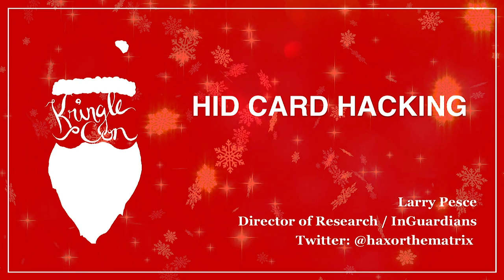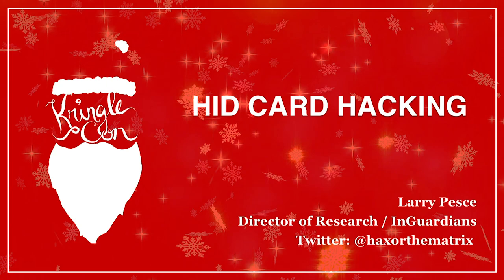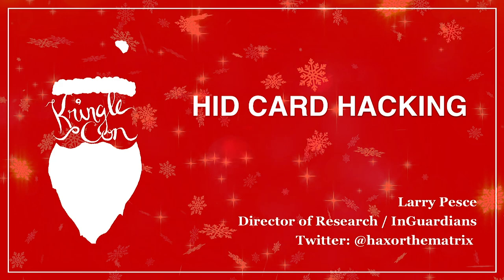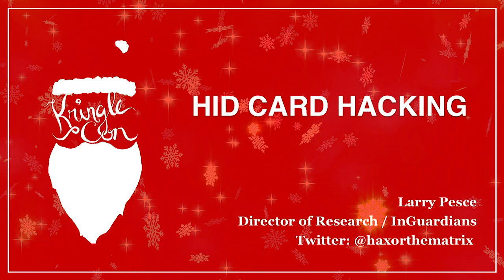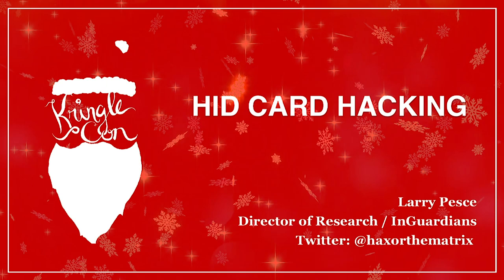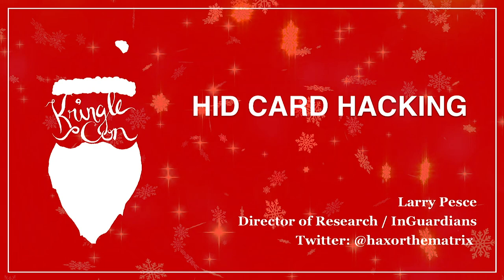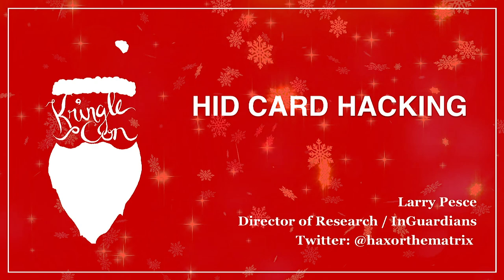Hi there. My name is Larry Pesci and I'm the director of research, and a few other hats, at inGuardians. I'm here to talk today about some RFID-type cards from HID Global, and we're doing some HID card hacking here at KringleCon. First, a big thanks to Santa for inviting me — it took a couple flights, masks, and secret locations to get here.